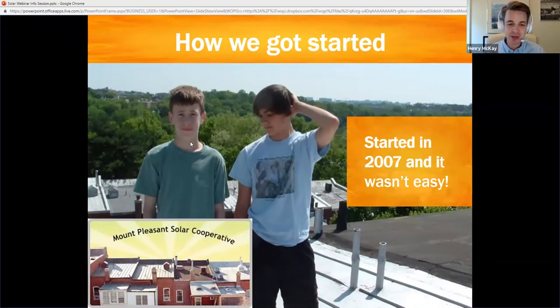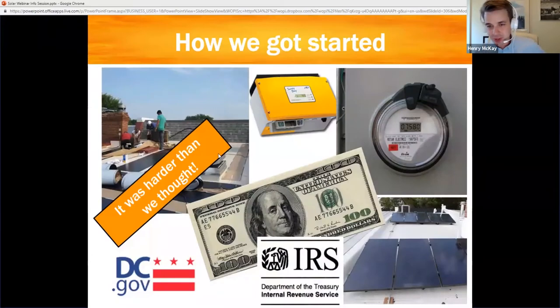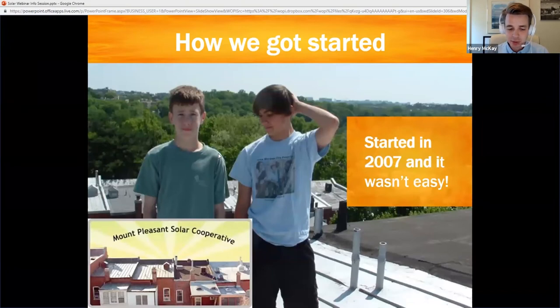This young man on the left, his name is Walter, and his mother Anya Schoolman is now my boss. He asked his mom, and she looked into solar. This was 2007 again — not only was it much more expensive than it is today, but it was confusing. There wasn't any good reliable consumer-facing information on how to do this in a smart, informed way.